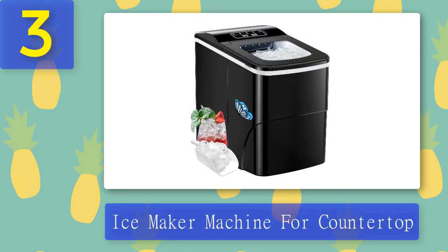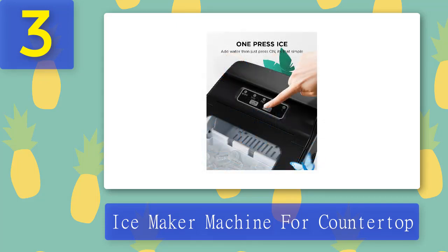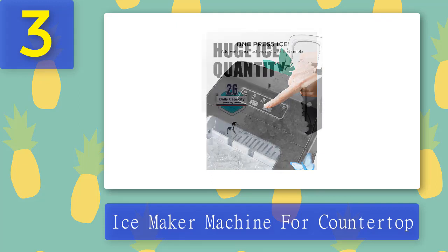Coming in at Number 3: Ice Maker Machine for Countertop. The Silent Professional Portable Ice Maker is a beautiful, stylish design — it's black and sleek, perfect to fit any countertop. The ice maker can produce 26 pounds of ice per day, with multiple functions such as two buttons to select the size of ice cube you'd like. Infrared technology stops the ice cubes from producing once the basket is full, and an indicator light will light up when you need to add more water. You can view the whole process through a convenient viewing window.